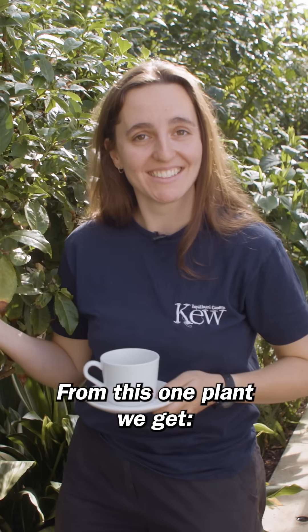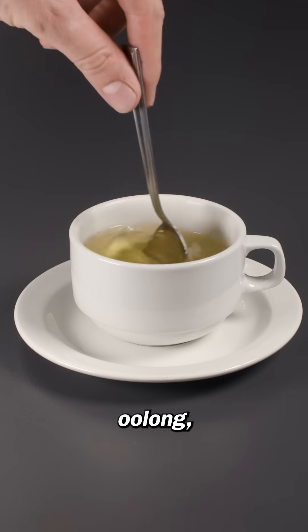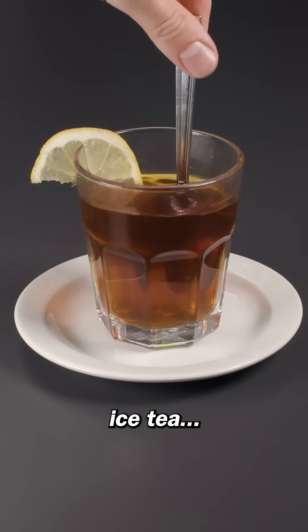From this one plant we get black tea, green tea, matcha, oolong, darjeeling, ice tea, and assam.